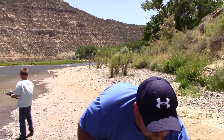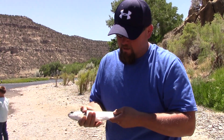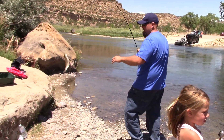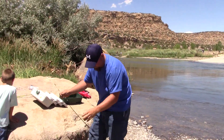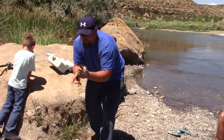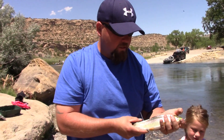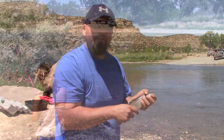Rainbow trout — we're gonna keep them and eat them for dinner. Nice little San Juan trout, rainbow. This is about the normal size you can catch here. These are mostly stockers, but we'll keep going.